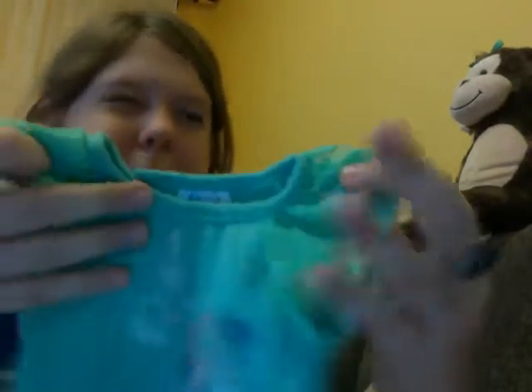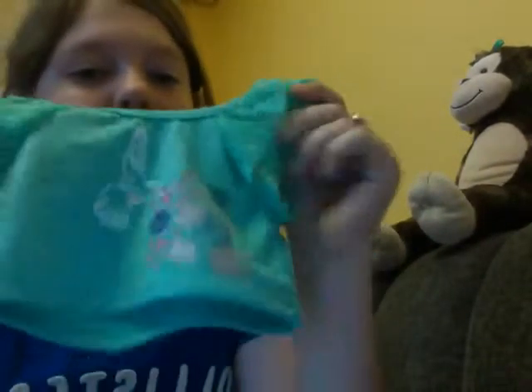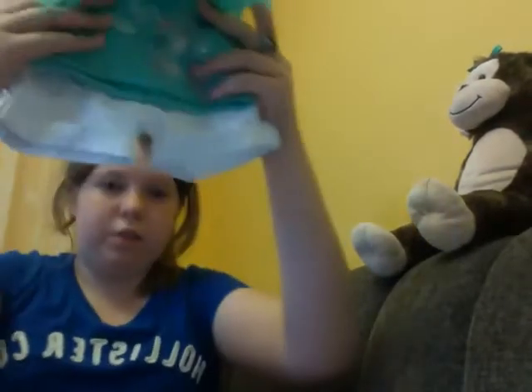I got this hummingbird shirt. Maybe if the lighting was better it wouldn't look like this — it's more like a green coral, basically. It's really cute, it's called a hummingbird tee, and it fits really well and it goes together.